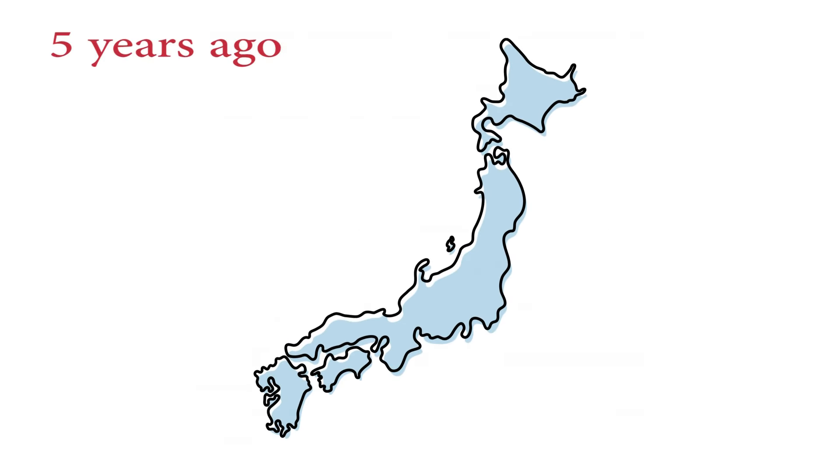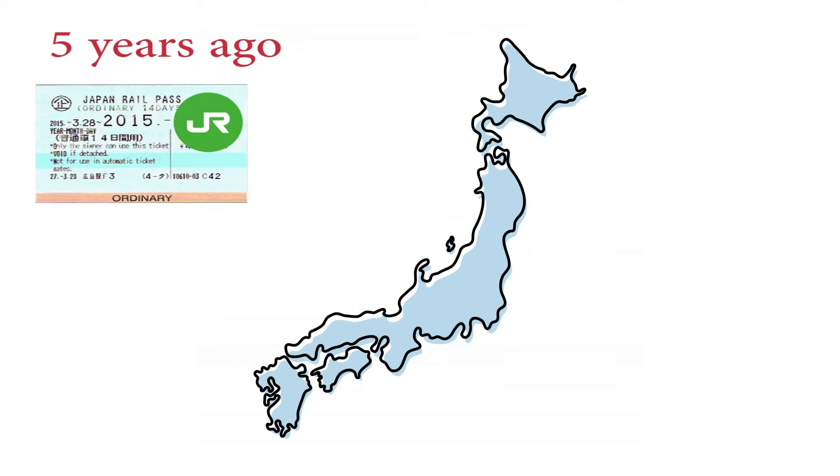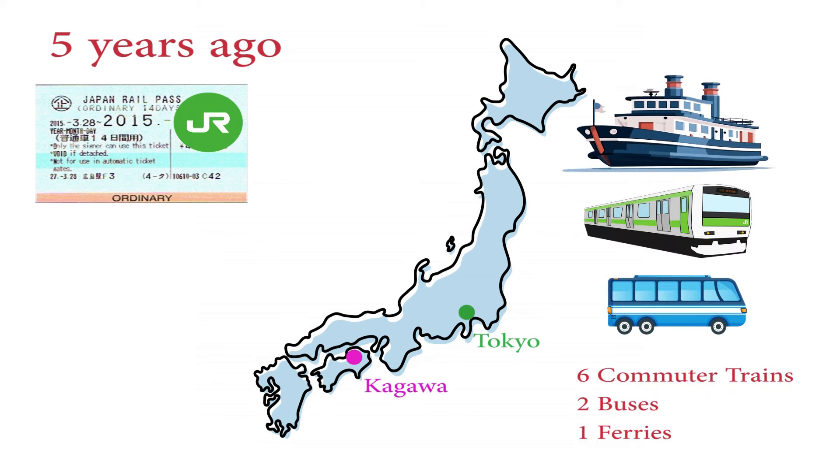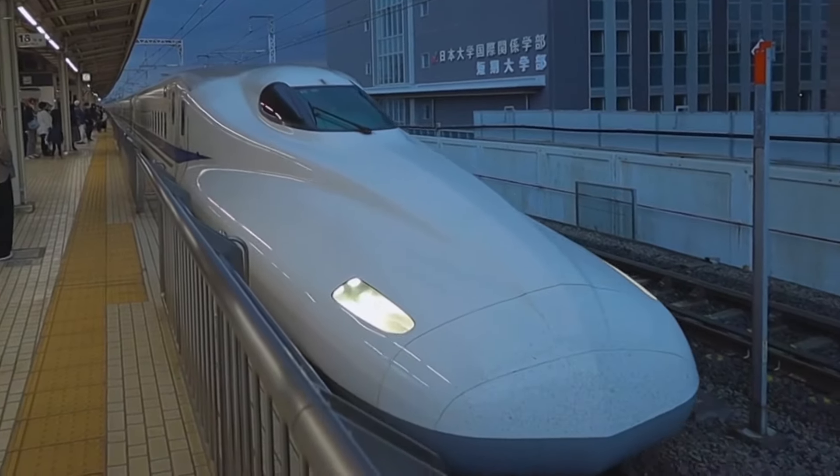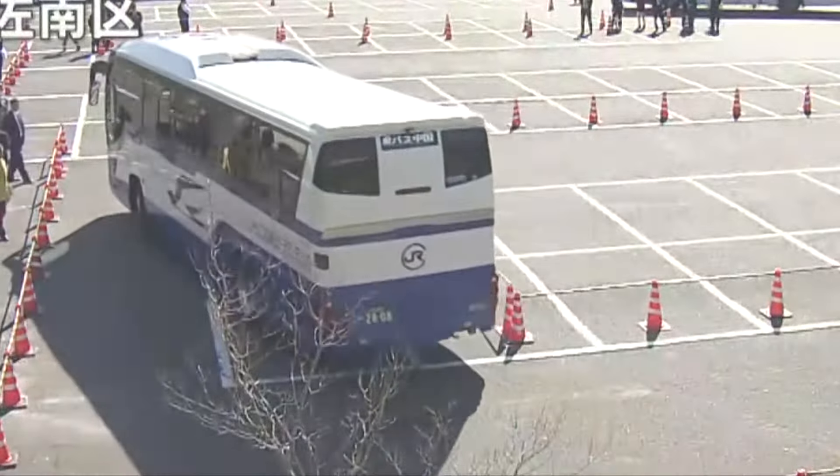About five years ago, I was alone in Japan between tours and I wanted to have some fun and challenge myself. Using the JR Pass, I traveled from Kagawa, Japan to my Tokyo hotel, taking six different commuter trains, two buses, and one ferry. I traveled a great distance using a wide variety of options with just the pass.